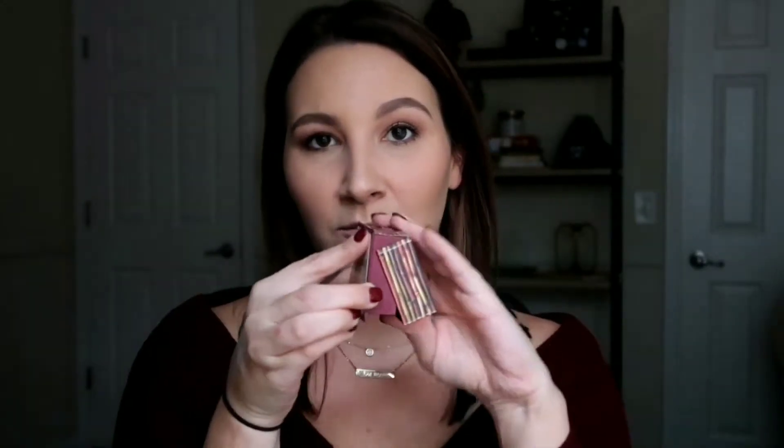I picked it up at Nordstrom — it's a little pricier but I would go for it. Something else I picked up this year that's been around forever as a cult classic is the Benefit Hoola bronzer. I was like, how good can it be with all the hype? I was wrong. That's amazing — it's a great bronzer.